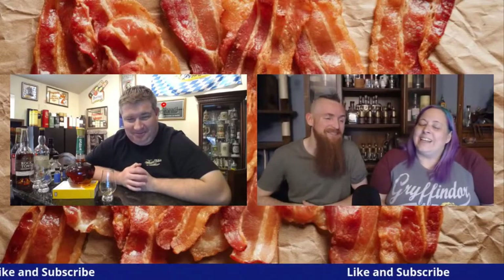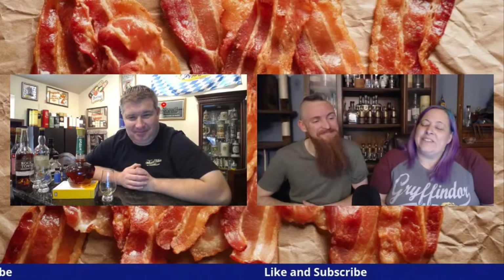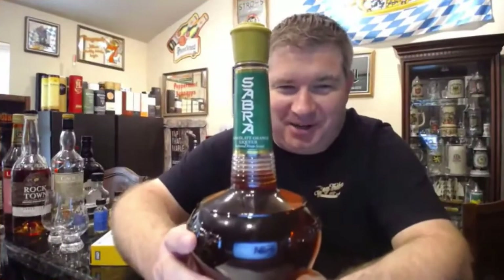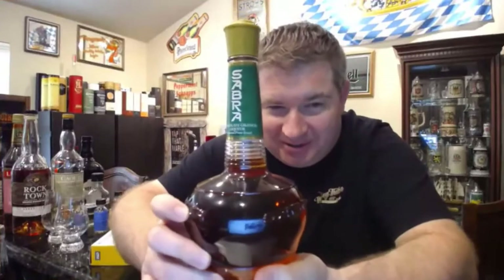Be sure to hit that like and subscribe button and click that notification bell. Does this one have a pretty bottle? I bet this one has a pretty bottle. I'm ready for story time — pretty bottles, I can do. I'm so excited about this bottle.